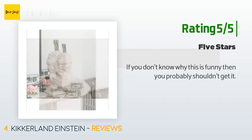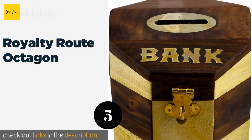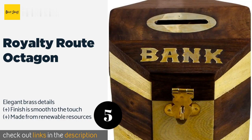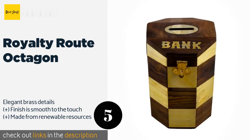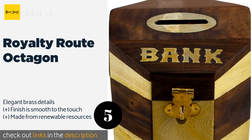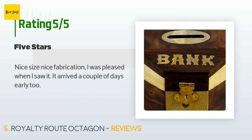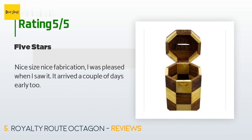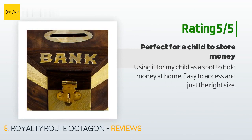Another happy customer said: "If you don't know why this is funny, then you probably shouldn't get it." The next one is Royalty Root Octagon. Keep your dollars and cents safe with the Royalty Root Octagon, which is constructed from striking two-toned wood. It's handcrafted in India with great attention to detail, and its handy latch allows you to use your own lock to ensure your savings are secure. The price is approximately $19. This product has an average of 4.5 stars from more than 11 customer reviews. A customer said: "Nice size, nice fabrication. I was pleased when I saw it — it arrived a couple of days early." Another happy customer said: "Using it for my child as a spot to hold money at home. Easy to access and just the right size."